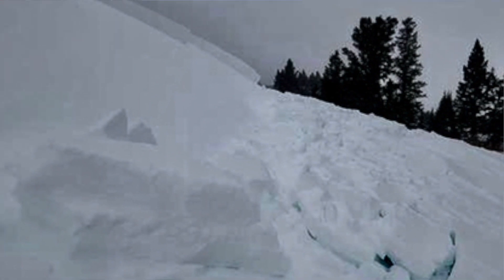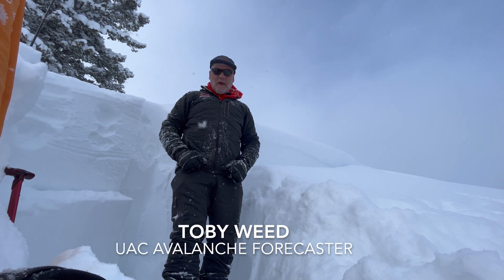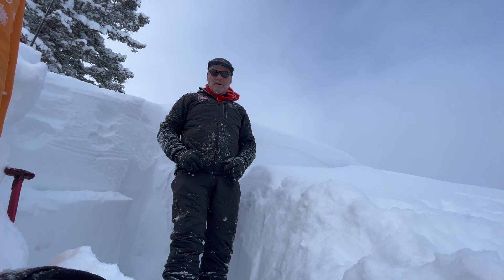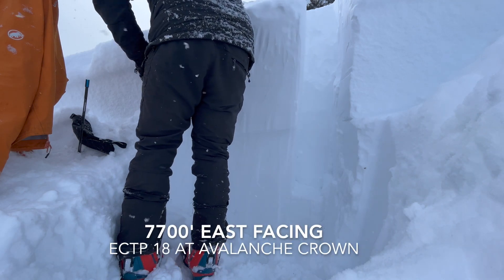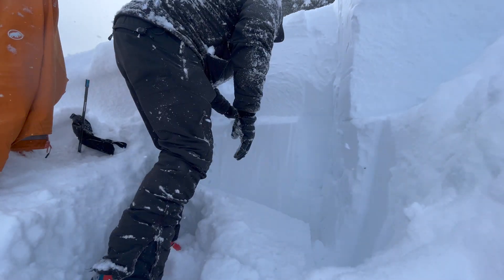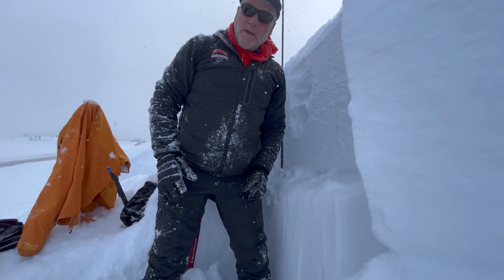It's Toby with the Utah Avalanche Center. I'm up here just across the highway from the Bear Lake Overlook. I'm looking at an avalanche that occurred yesterday. It was remotely triggered by some folks hiking not too far away. It was a fairly good-sized hard slab avalanche, about 200 feet wide and 3 to 4 feet deep.